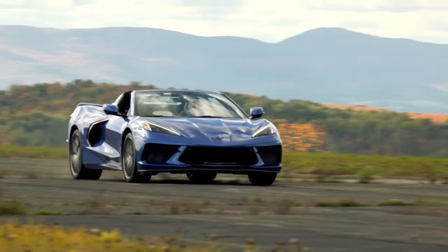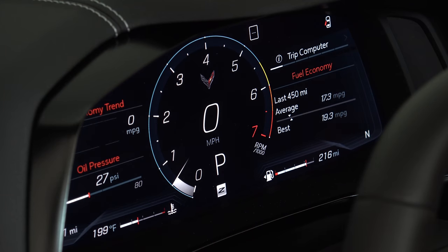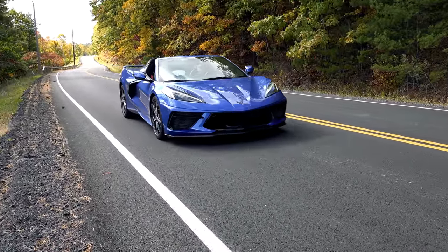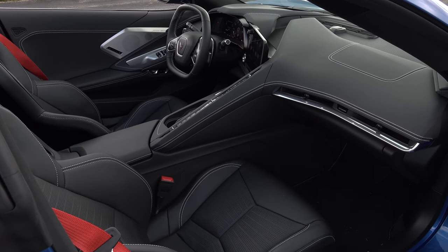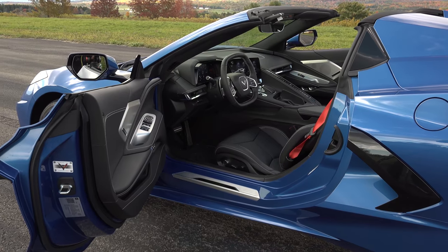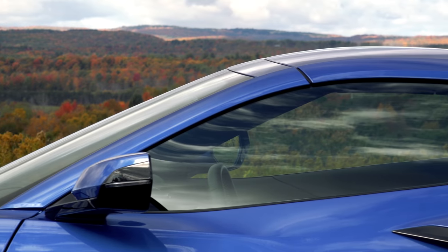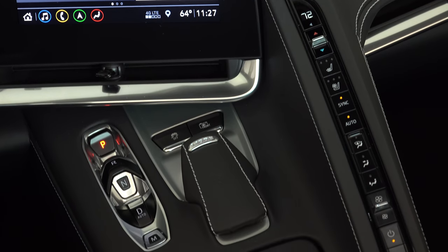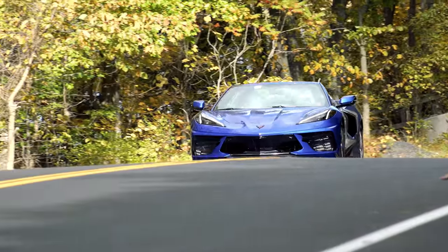Now more fuel efficient at 19mpg mixed driving and a crazy good 27mpg highway — thanks in part to the engine's V4 mode — the Stingray convertible starts at about $67,000 and checks in here with the middle 2LT equipment package, Z51 Group, Spectra Gray wheels, GT2 buckets and red seatbelts for $82,680. An inarguable bargain for what amounts to supercar status and performance. When asked, almost everyone has guessed this car to cost about $120,000.